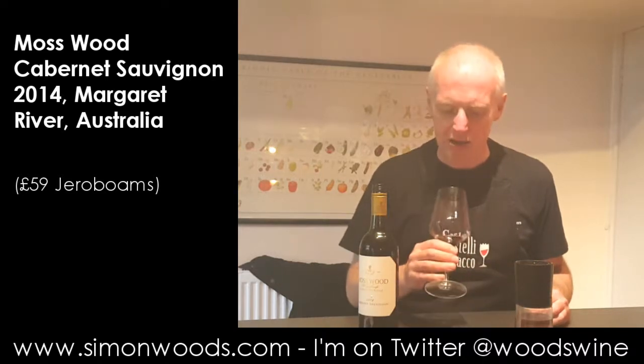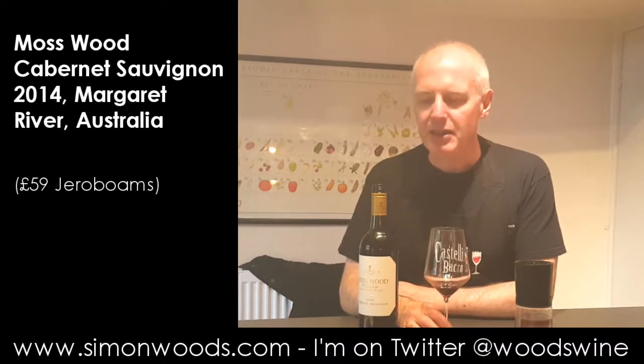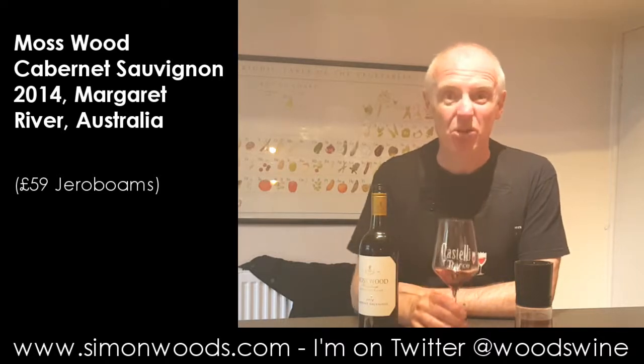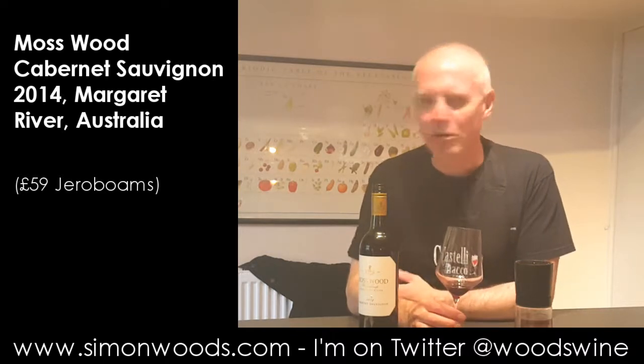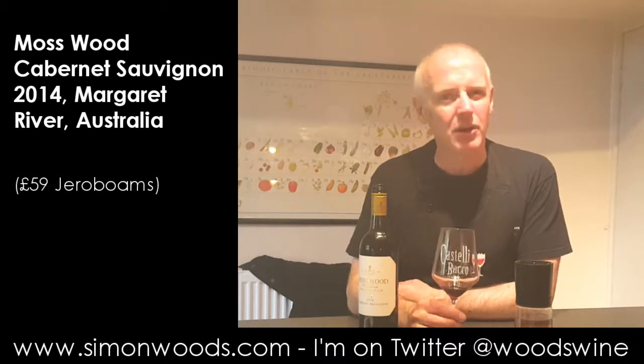I'm going to go away and enjoy a little bit of my glass, pour the rest out, and then enjoy even more in about half an hour. It's a terrific wine and I'm looking forward to it. One of those wines I almost want to hog at my end of the table — and one of those wines I wish my wife was driving, but we're at home so she's not driving tonight. Well done, Mosswood. See you soon.